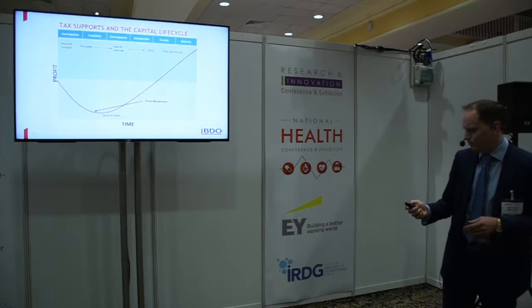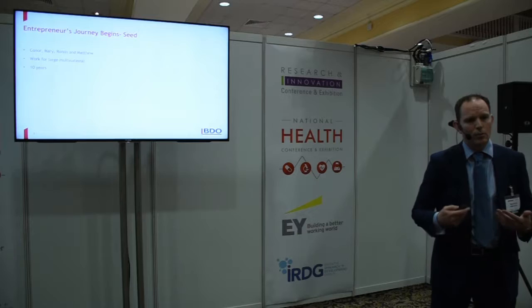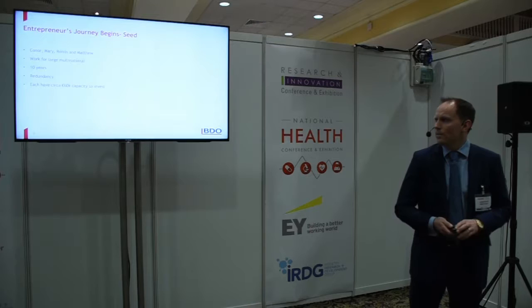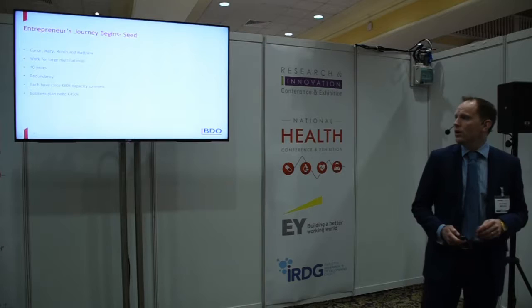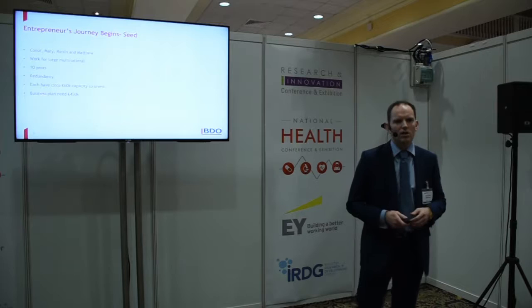Let me introduce our entrepreneurs: Connor, Mary, Roisin, and Matthew. They work for a large multinational, they've worked together for 10 years, and they've come up with an idea they decide to pursue on their own. Each has about €60,000 of capacity to invest in their new venture. However, the business plan requires about €450,000 of funding. So we need to look at the various reliefs and incentives to reduce the cost of that initial investment.